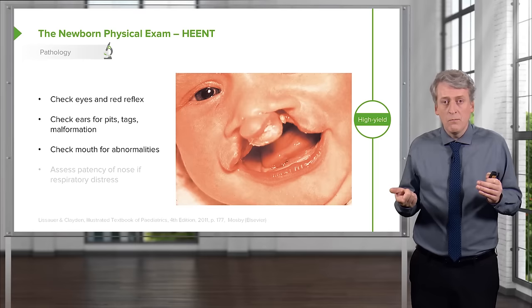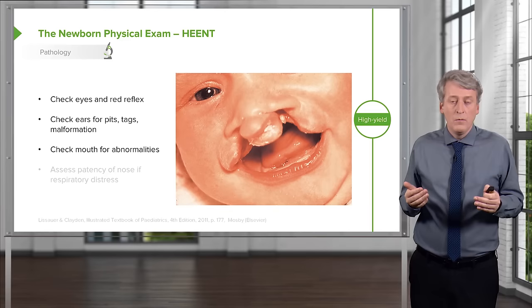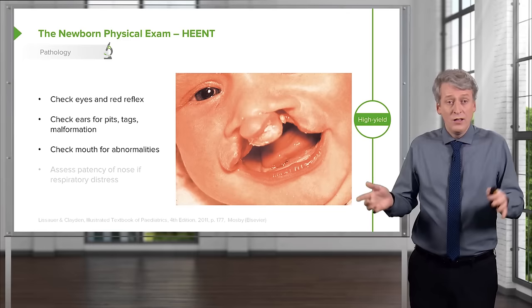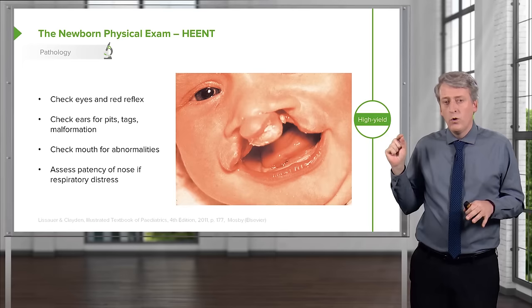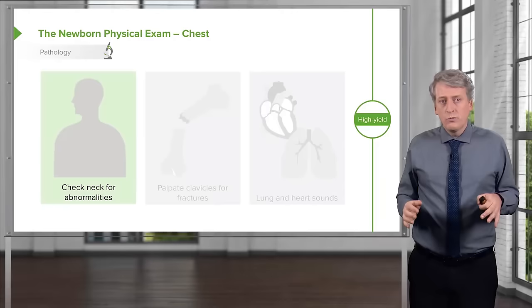Next, check the mouth. Look for abnormalities of the lips, and put your finger into the mouth to palpate the palate. If there's a cleft palate, you may note it on exam. The palate on the inside may be high arched or abnormal as well. While your finger is in there, check the baby's suck — it should be vigorous. Also check the nose for patency. If a tube goes in but can't get through, the patient may have choanal atresia, which can cause respiratory distress.